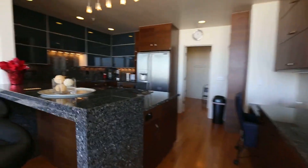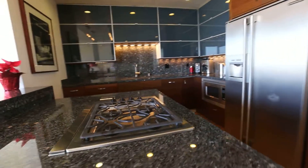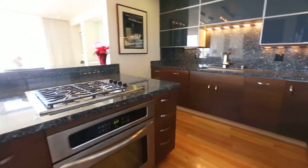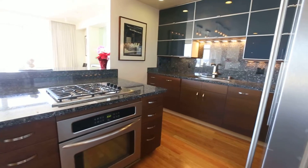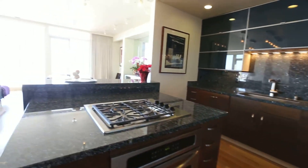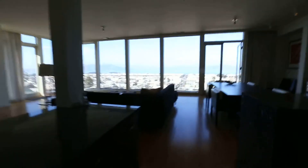Walking into the kitchen we have a gas range, wonderfully for cooking up a gourmet meal. Gas range, garbage disposal of course, lots of cabinetry space. Looking back you can see how much light is coming through.